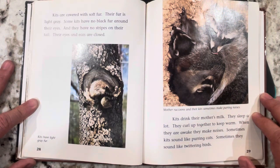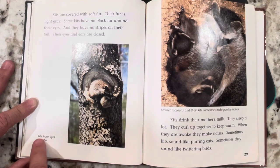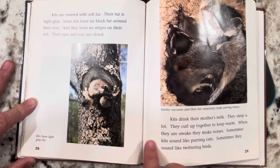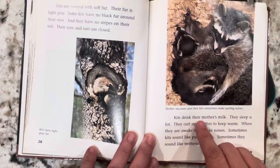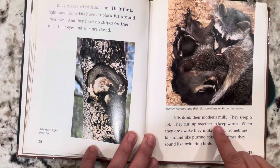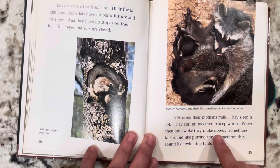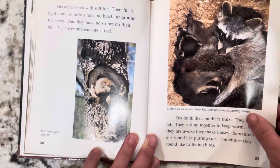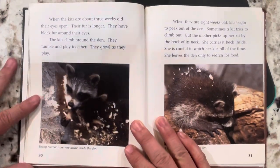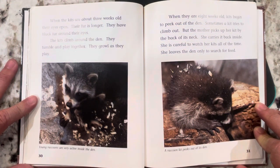Kits are covered with soft, light gray fur. Some kits have no black fur around their eyes and no stripes on their tail. Their eyes and ears are closed. Kits drink their mother's milk, sleep a lot, and curl up together to keep warm. When they are awake, they make noises — sometimes they sound like purring cats, sometimes like twittering birds. When the kits are about three weeks old, their eyes open, their fur is longer, and they have black fur around their eyes. The kits climb around the den and tumble and play together, growling as they play.